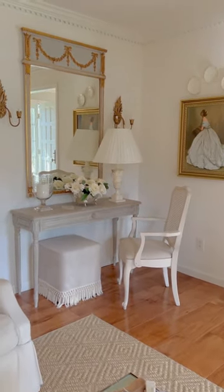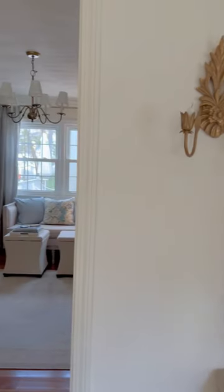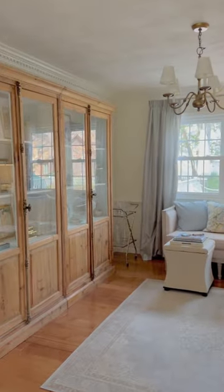And then we'll pop into my office real quick. It's not completed yet but it's a nice little spot to try to get some work done.